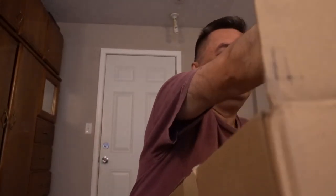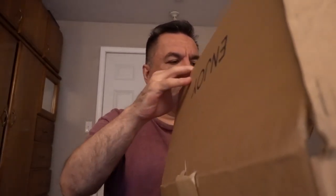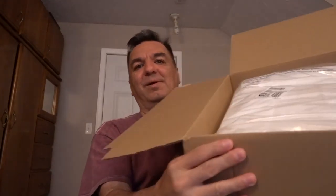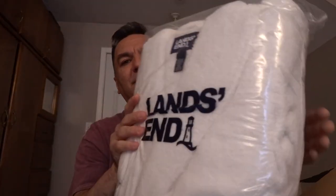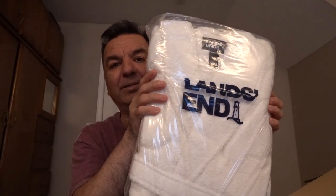Let's open the next package. Do you want to see what's inside this package? This is a man's robe. It's white.